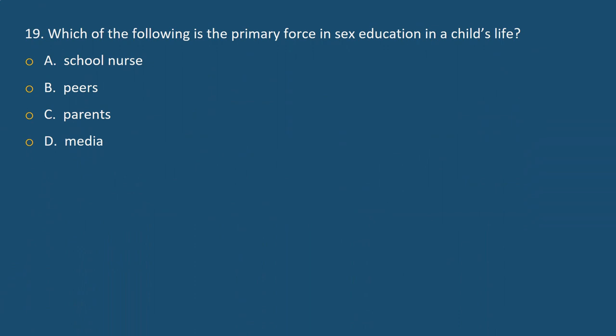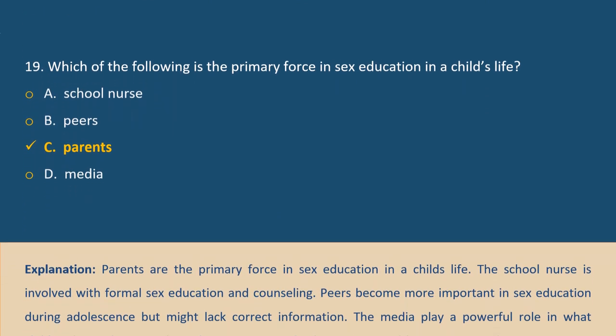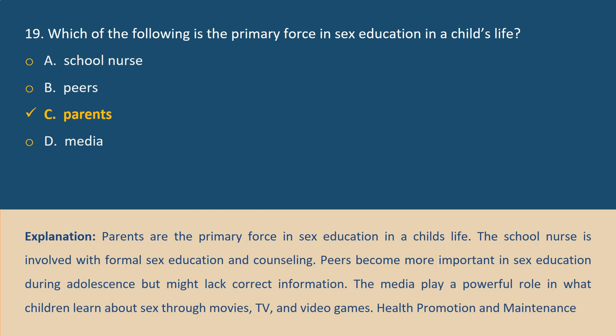Question 19. Which of the following is the primary force in sex education in a child's life? A. School nurse, B. Peers, C. Parents, D. Media. Answer C. Explanation: Parents are the primary force in sex education in a child's life. The school nurse is involved with formal sex education and counseling. Peers become more important during adolescence but might lack correct information. The media play a powerful role through movies, TV, and video games.